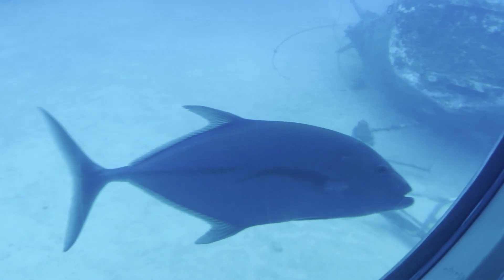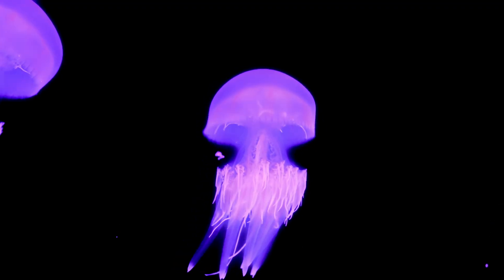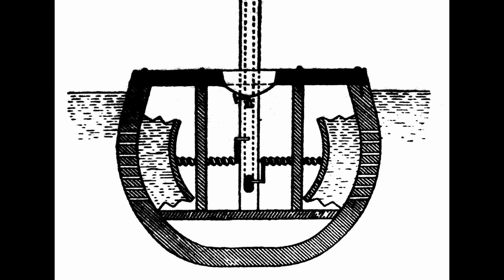The idea of exploring the underwater world has fascinated humans for centuries. In 1578, William Bourne, an English mathematician, designed one of the first conceptual submarines.